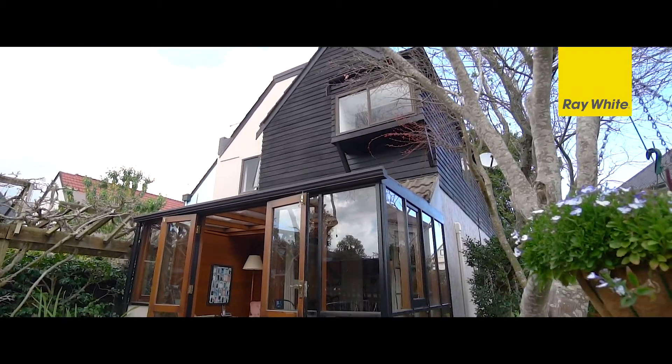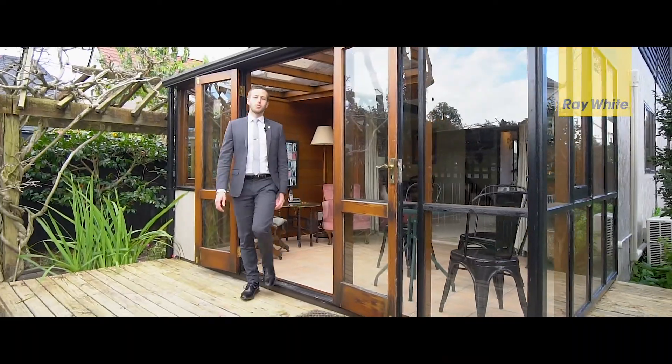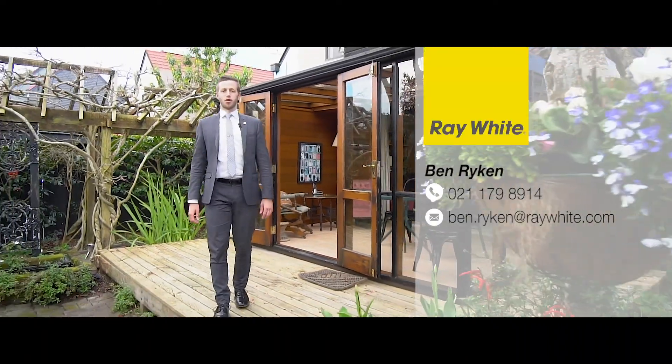It's now your turn to take this opportunity to buy into an excellent location and secure your future. I look forward to meeting you at one of the open homes, or contact me personally for a private appointment.